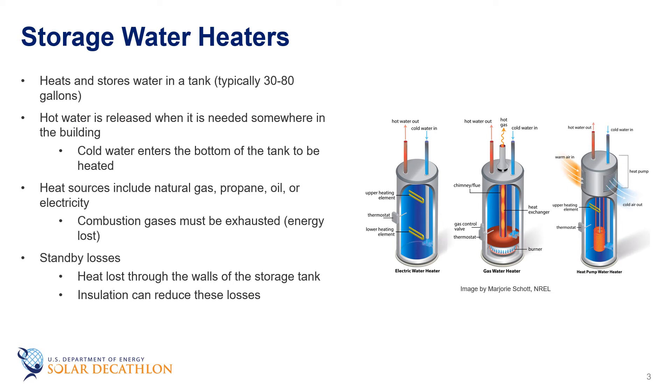Storage water heaters are one of the most popular types of water heating systems, particularly in residential and smaller commercial buildings. Water is heated and stored in a tank. The hottest water is at the top of the tank, so hot water is drawn from the top while cold water comes in at the bottom to replace it. A single family storage water heater typically uses a 30 to 80 gallon tank, allowing hot water to be produced at a slower rate than its maximum draw, since hot water is often consumed in large quantities fairly quickly — such as everyone in a house showering at nearly the same time.